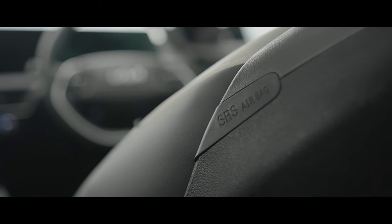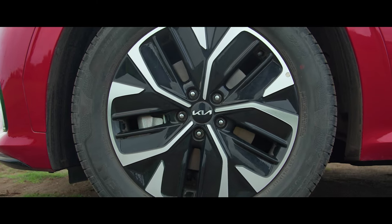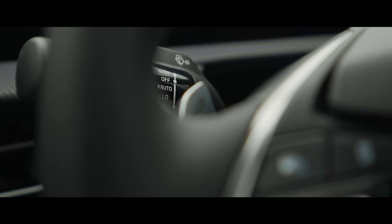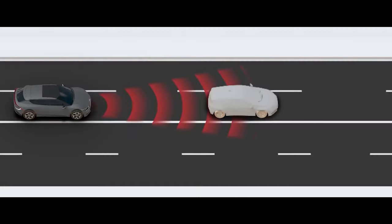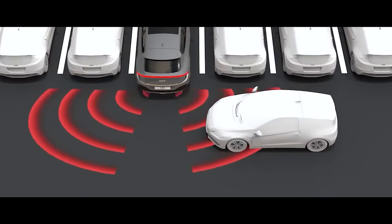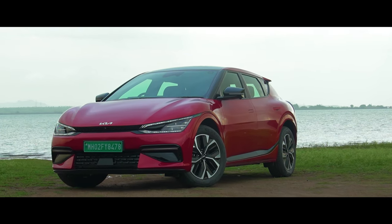Safety is paramount and the Kia EV6 takes it seriously. With eight airbags, all-wheel disc brakes, ABS, ESC, hill start assist, and brake assist, the EV6 offers a robust safety net. It also comes equipped with a range of advanced driver assistance systems, including forward collision avoidance assist, lane keep assist, blind spot detection and monitoring, rear cross traffic avoidance assist, and much more. The EV6 is one of the safest EVs on the market.